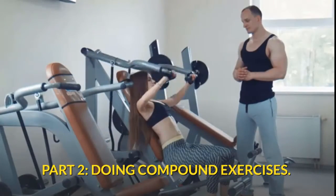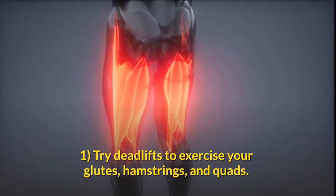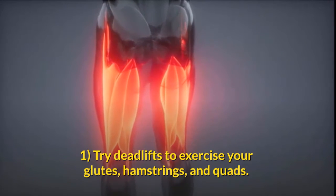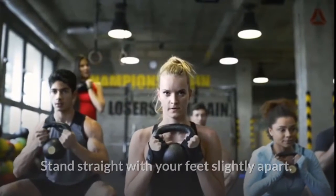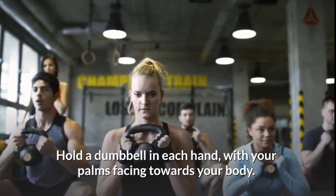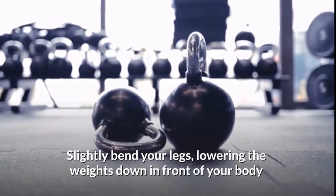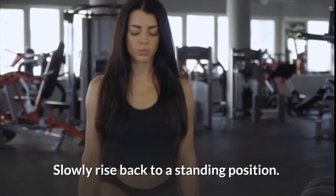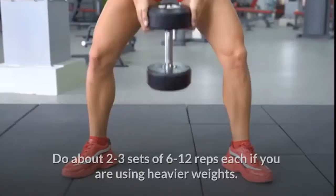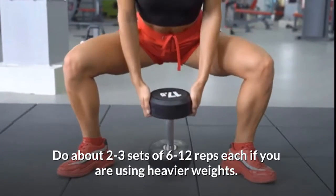Part two: doing compound exercises. Try deadlifts to exercise your glutes, hamstrings, and quads. Stand straight with your feet slightly apart, hold a dumbbell in each hand with your palms facing towards your body. Slightly bend your legs, lowering the weights down in front of your body until they reach your knees, then slowly rise back to a standing position.